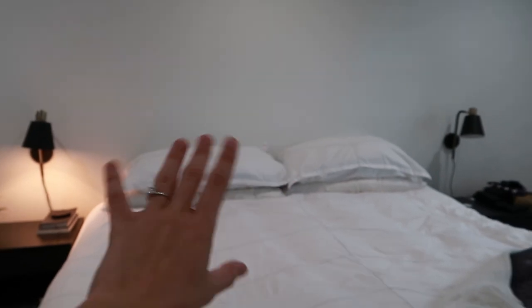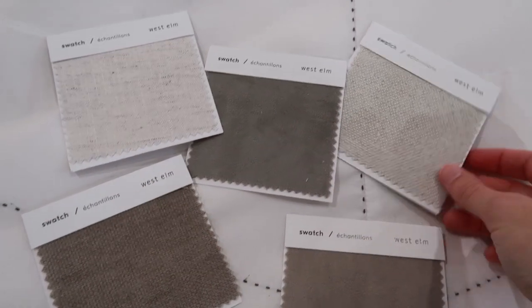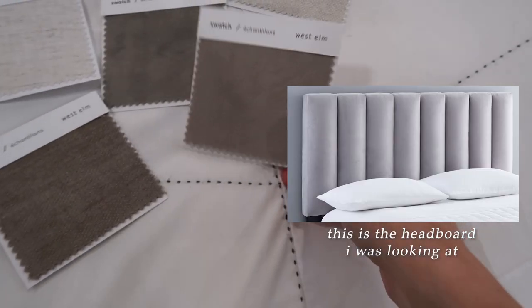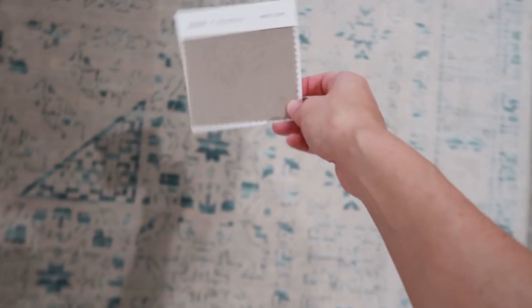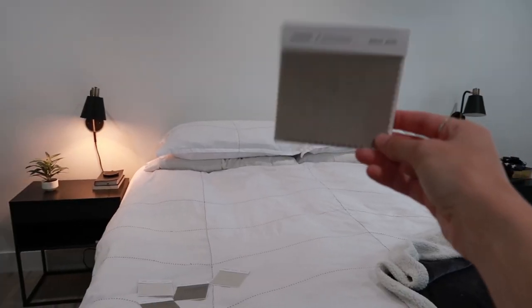I finally got in the swatches from West Elm. I mentioned I want to get a headboard and was waiting for swatches, but honestly I'm not very happy with any of them — I was looking for more of a simple white and none of these are really that. If I were to go with West Elm, I think I would do this taupey color called Stone — I think it would look good with the carpet. Let me know what you guys think, because I usually go with what the majority says.